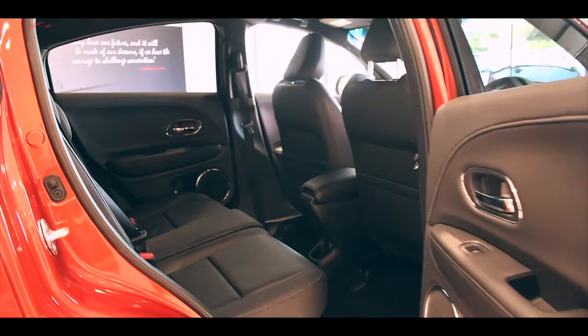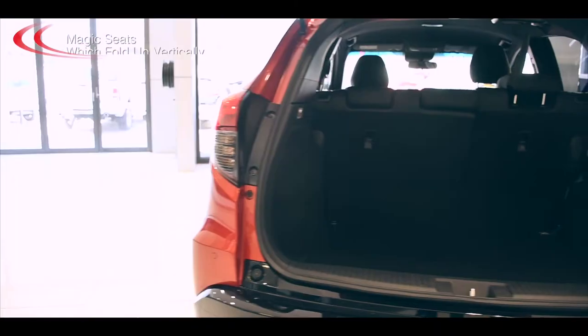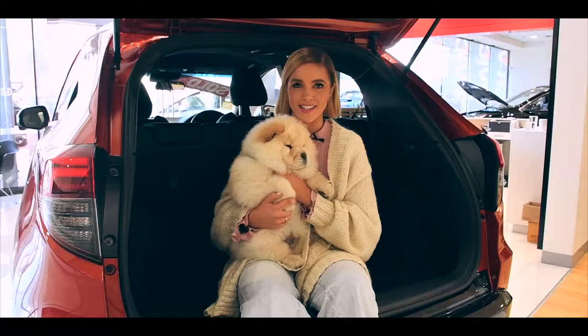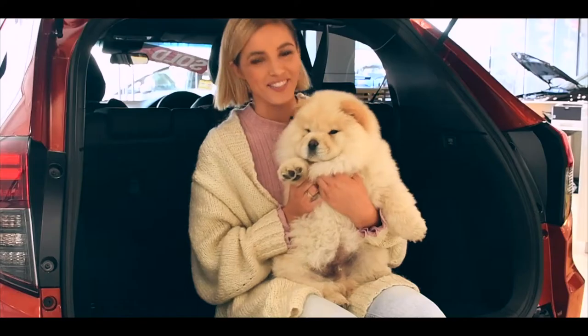And it's got space to boot, including loads of legroom and headroom, and these awesome magic seats which fold up vertically, so you can carry tall objects like plants or big dogs — everyone fits in.